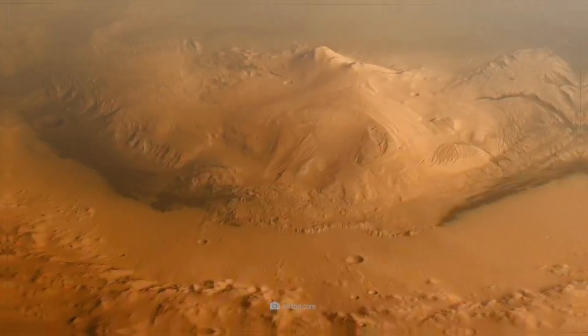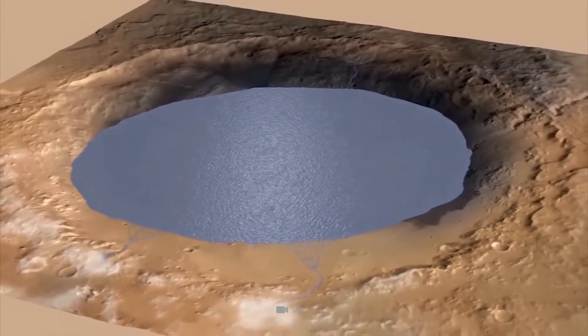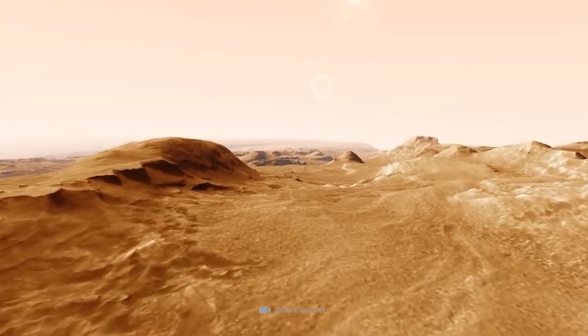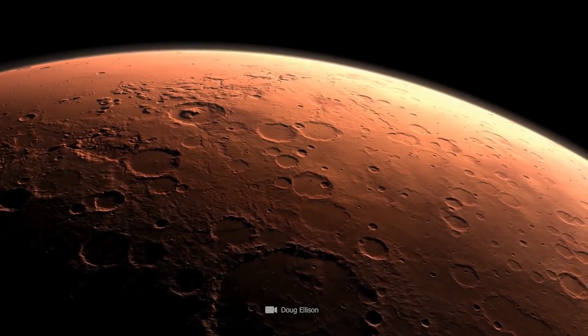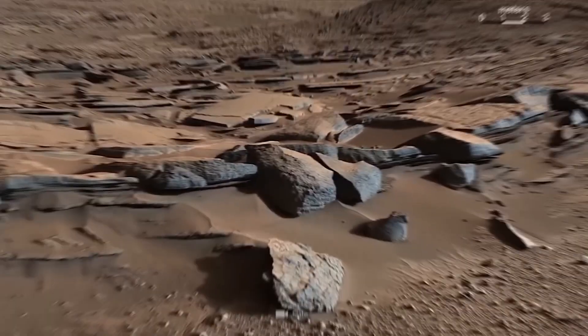Scientists have new evidence that super salty water, or brines, seeped deep through the cracks between the grains of soil in the parched lake bottom, and altered the clay-mineral-rich layers beneath. But what else have the Mars rovers discovered about the red planet?